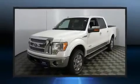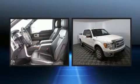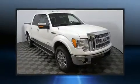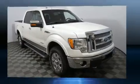Here's a great deal on a 2012 Ford F-150. Smooth gear shifts are achieved thanks to the refined six-cylinder engine, and for added security, dynamic stability control supplements the drivetrain. Four-wheel drive allows you to go places you've only imagined.